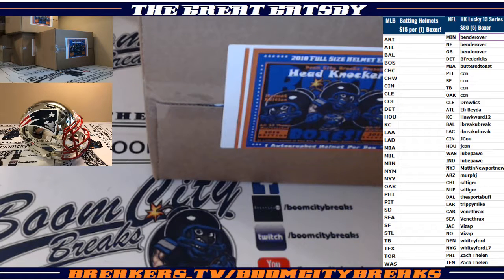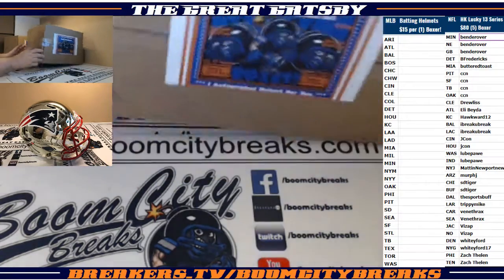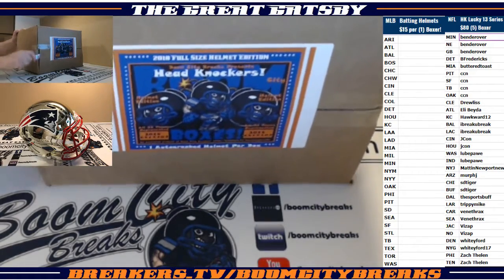I'm going to stack some of these back right here to make a little room so you guys can see them. I just got to have some room to break these. There should be three pro-lines in these. Good luck everybody — first box up.